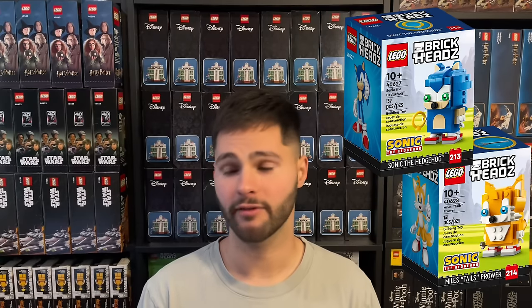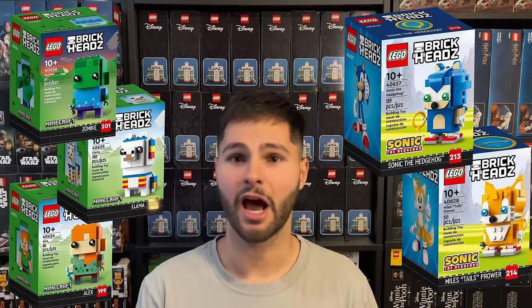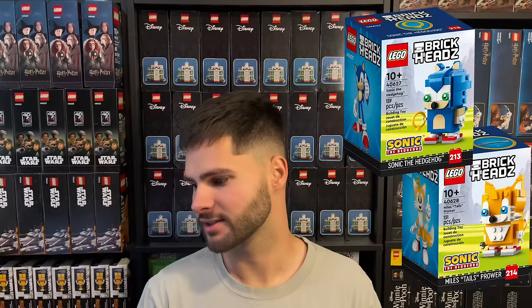At number six we have a two-for-one — Sonic and Tails, set numbers 40627 and 40628. Both sets have MSRPs of $9.99, were released in September of 2023, and will have a one year and four month shelf life when they retire. These sets feel very similar to the Minecraft Brickheads that retired last year — LEGO exclusive, short shelf life, based off an iconic video game, and tied to an ongoing LEGO theme. The Minecraft Brickheads have already doubled in price just one month after retirement. As with every LEGO exclusive set, it's hard to stack a lot of these due to online limits. I'll be picking these up anytime I can for a total discount of 30% off.